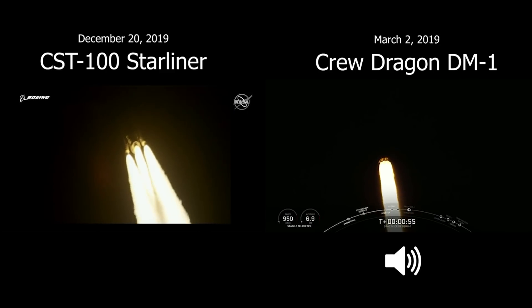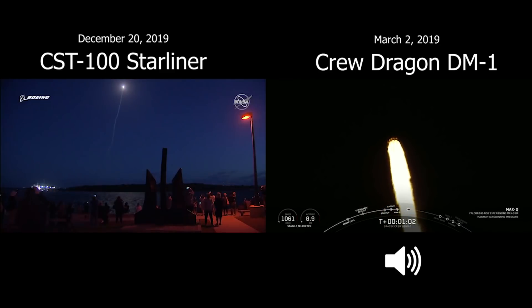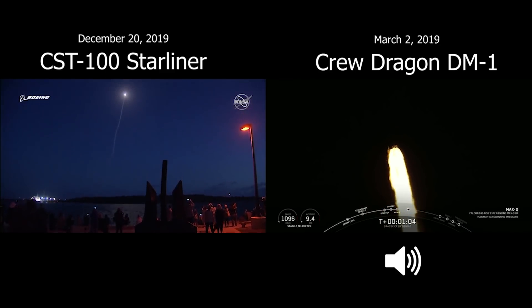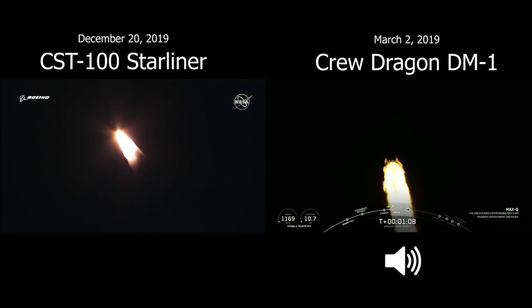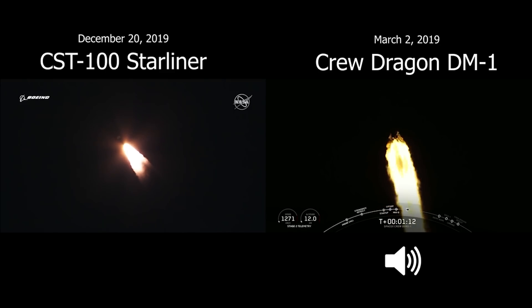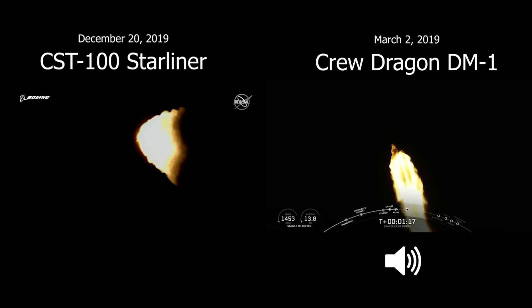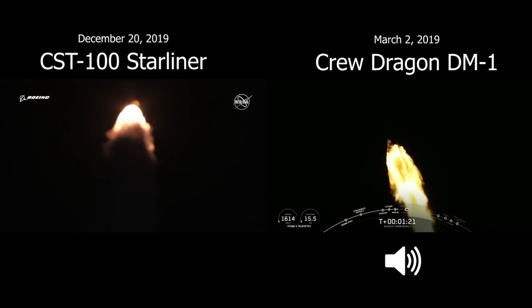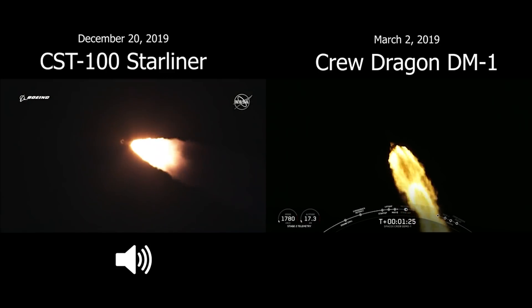For those of you just joining us, you are watching a live view of the Falcon 9 rocket as it ascends through the atmosphere carrying the SpaceX Dragon 2 capsule to orbit. The vehicle just passed through Max Q, which is the point of maximum aerodynamic pressure on the vehicle. As you can hear in the background, the excitement at SpaceX headquarters is unbelievable. Body rate responses on the vehicle look good.